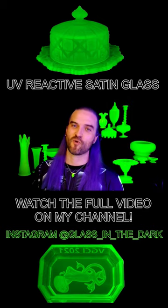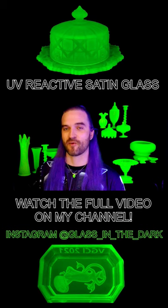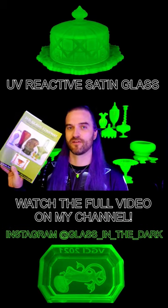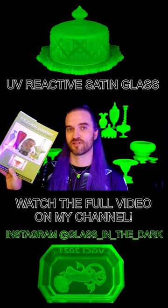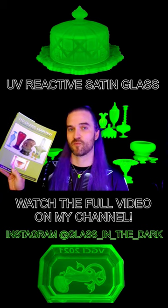If you find yourself wanting to know more about this manufacturer, I would highly recommend this book: U.S. Glass Company Decorated Satin Glass and Lamps of the 1920s. This was put together by the Tiffin Glass Collectors Club.